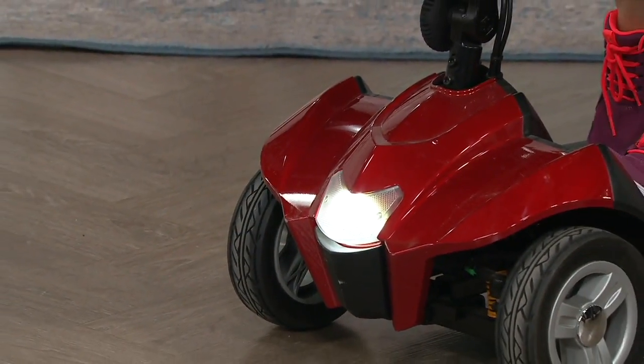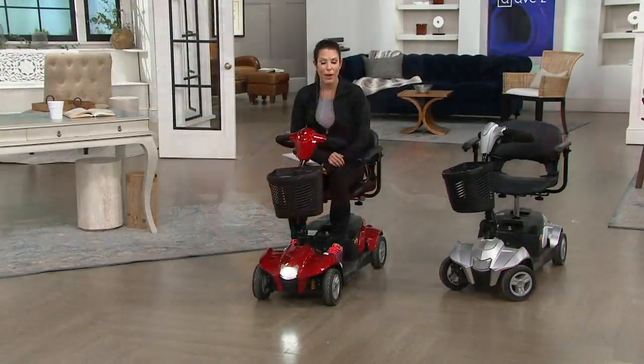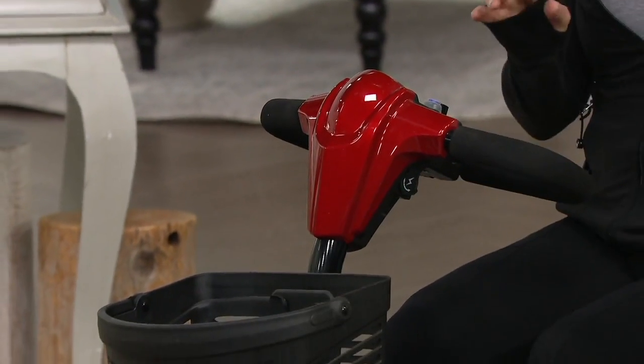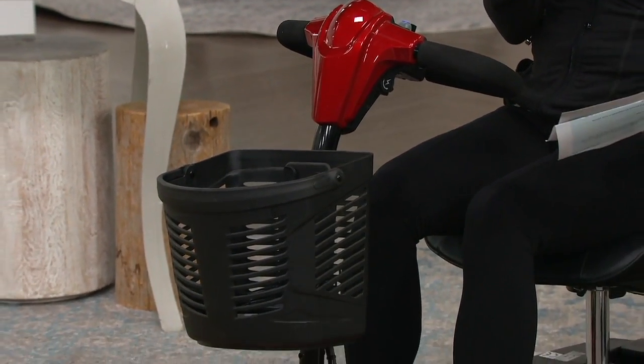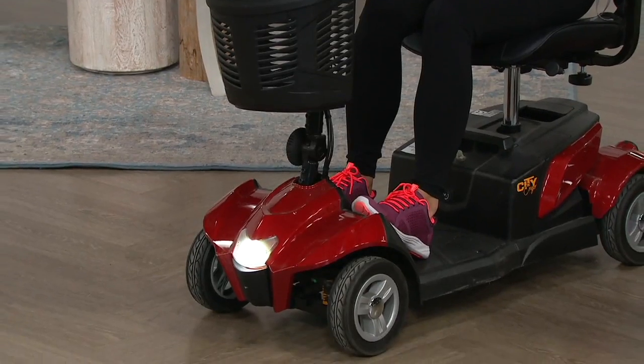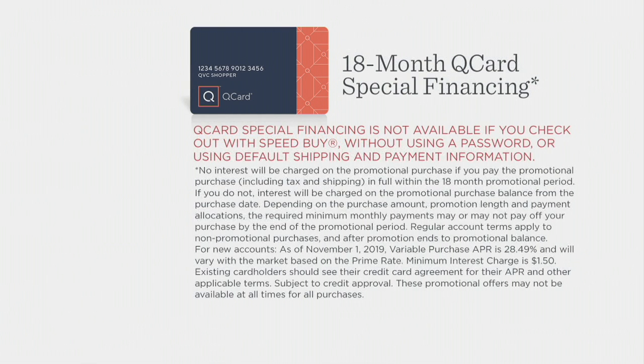V36113 is the item number. The QVC price is close to $1,500, but today you're taking it home for $1,350.26, or six easy payments of $225 and change, plus free shipping and handling. That's $82 and change in savings right there. We've broken it down with special financing — 18 months using your Q card, which you can sign up for on QVC.com. No interest if paid in full within 18 months, breaking your payment down to $75.01.